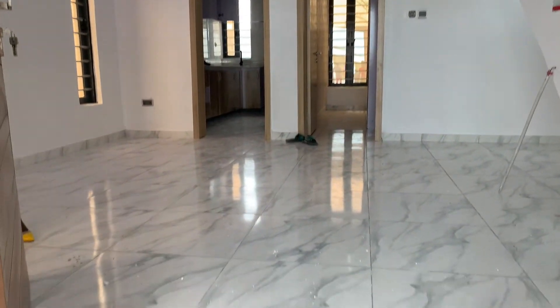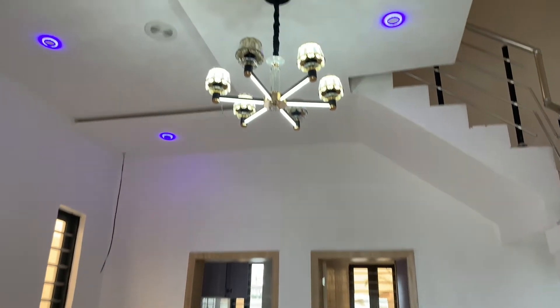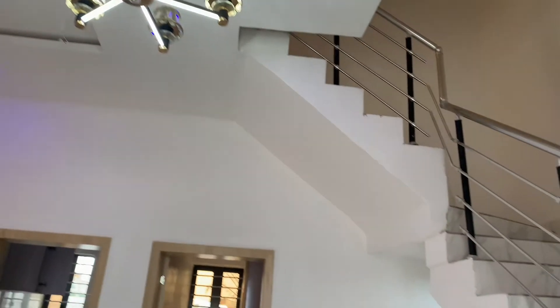This is the living room, sparkling with beautiful light setting, and it is very spacious as you can see.